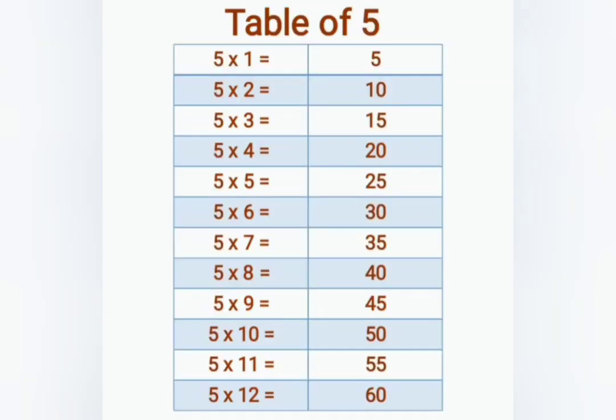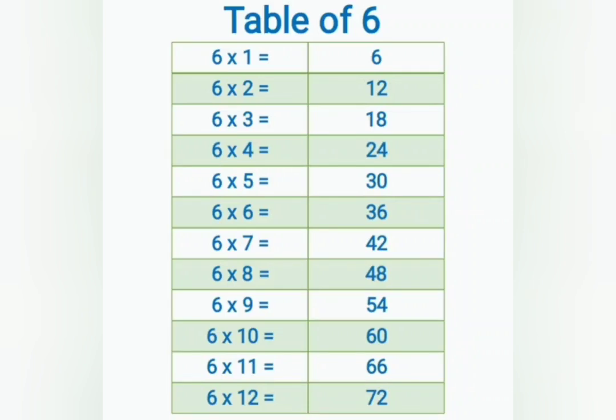5 ones are 5, 5 twos are 10, 5 threes are 15, 5 fours are 20, 5 fives are 25, 5 sixes are 30, 5 sevens are 35, 5 eights are 40, 5 nines are 45, 5 tens are 50, 5 elevens are 55, 5 twelves are 60.